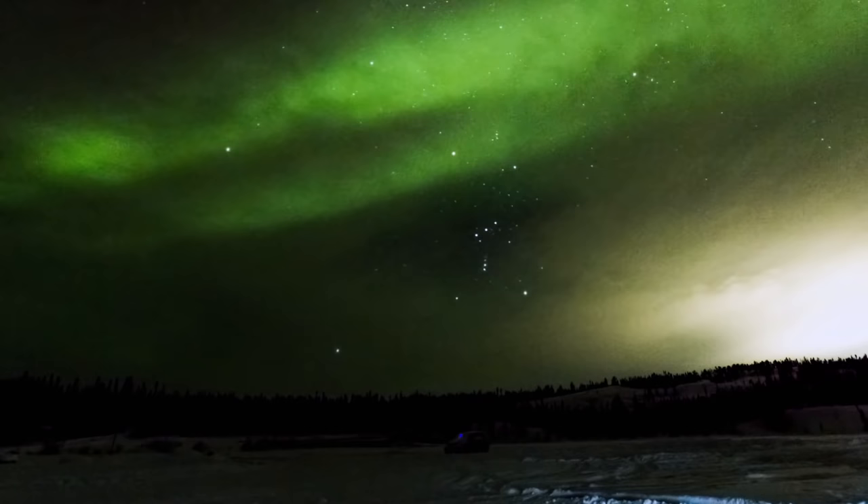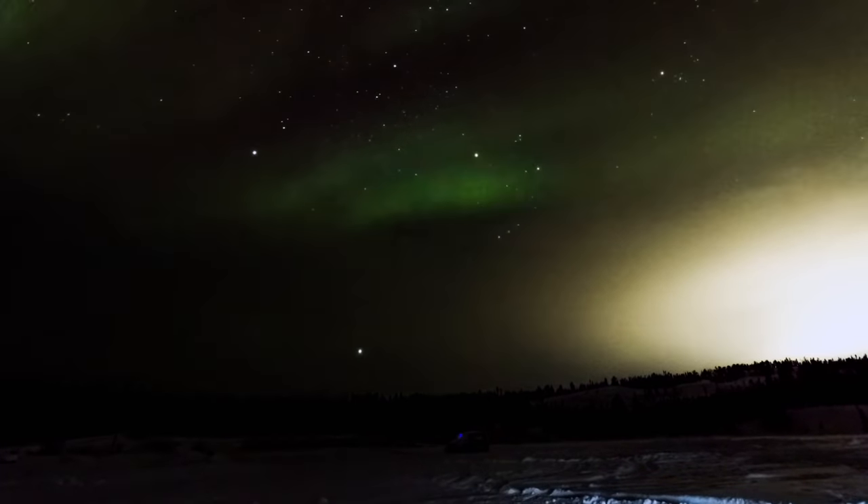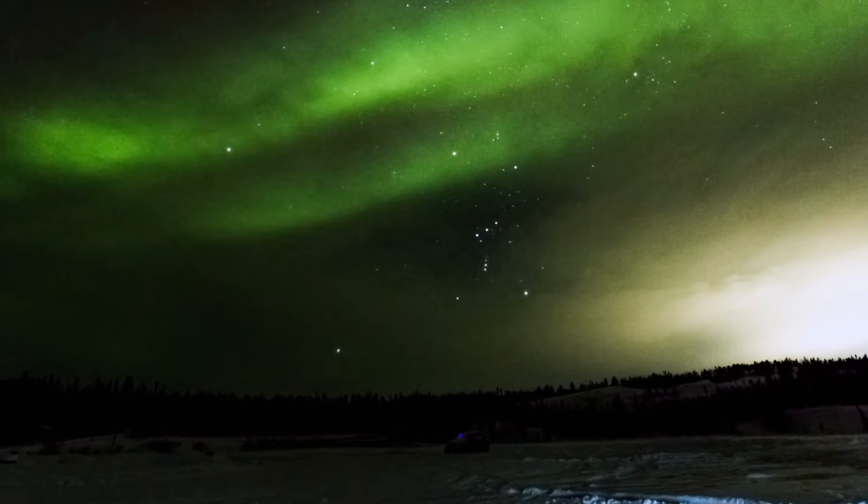A visit to Yellowknife wouldn't be complete without seeing the spectacular northern lights. At only 400 kilometers from the Arctic Circle, Yellowknife is considered one of the world's top spots to see this unforgettable natural phenomenon.